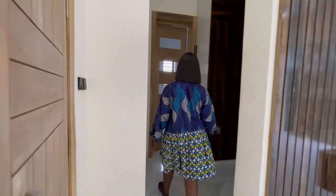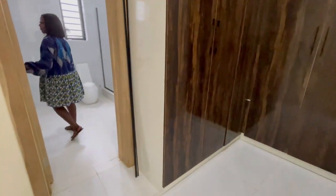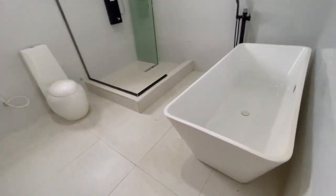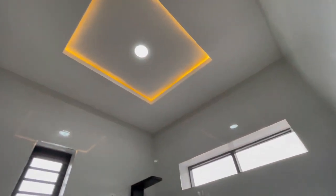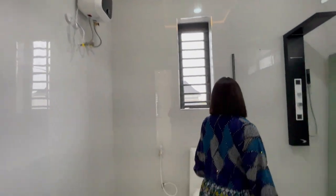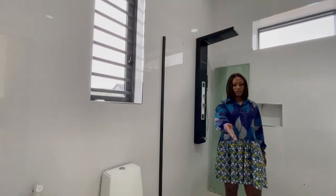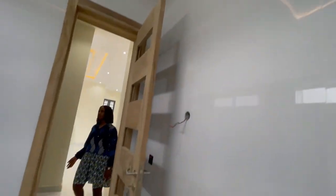Here we have a walk-in closet, and then another walk-in closet as well. Then we have the bathroom — the bathtub, the walk-in shower, the water closet, and space for the wash hand basin which has not been installed yet. There is also a water heater.